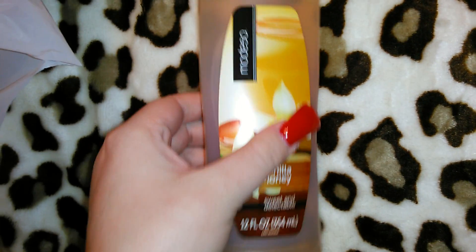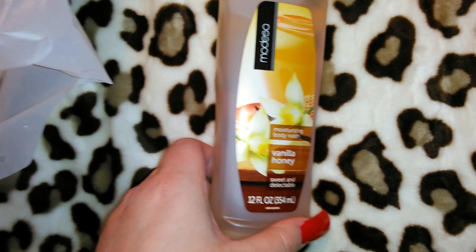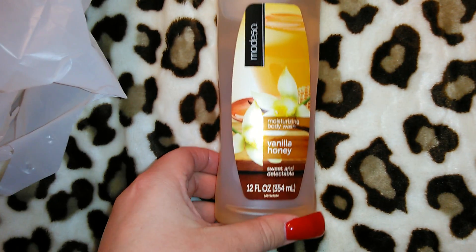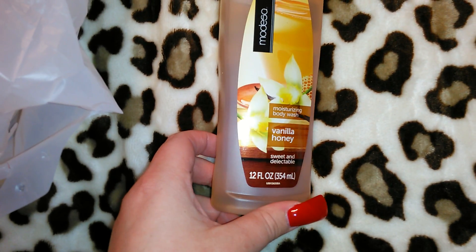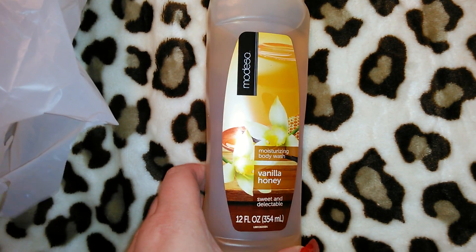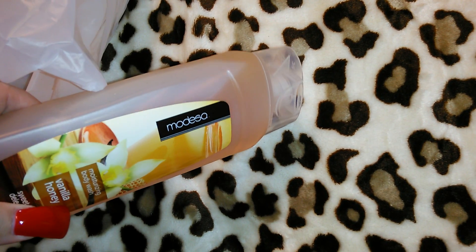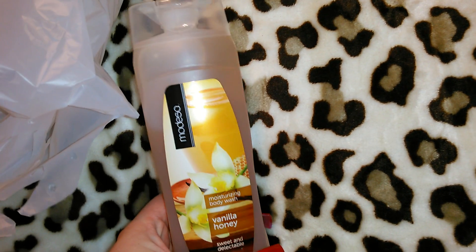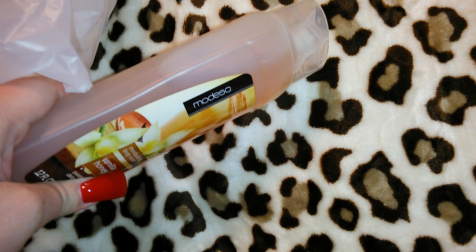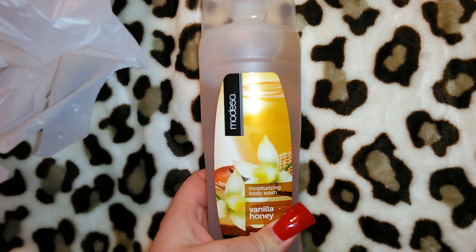I got this body wash for one dollar — it's the Modessa Vanilla Honey, described as sweet and delectable. It's 12 fluid ounces. I've never heard of this brand but I love vanilla and it smells really good. When you move it around it goes slow, like a body gel rather than watery. I thought I'd give it a try for a buck, and if I like it I'll get more next time.